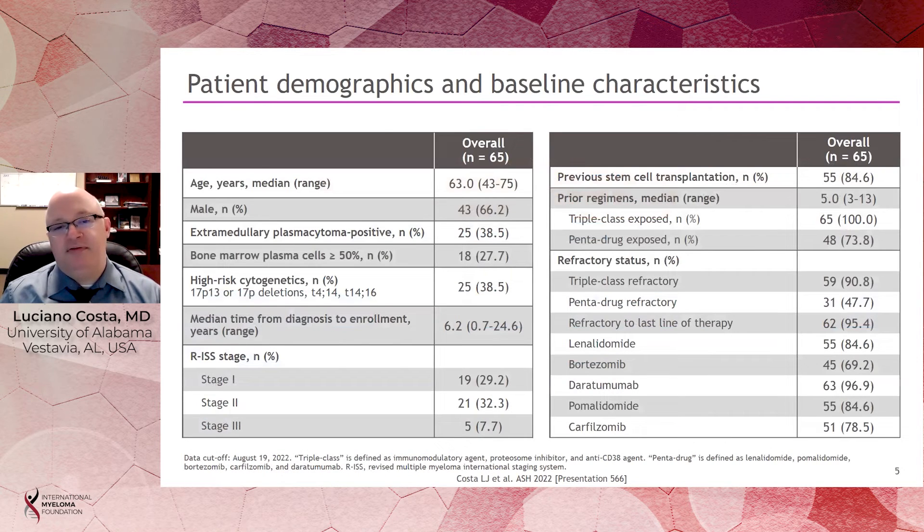Among the 65 treated patients, median age was 63. Near 40% had extramedullary disease — pockets of myeloma outside the bone marrow. Near a third had heavy marrow infiltration with more than 50% of the bone marrow occupied by myeloma, and near 40% had high-risk chromosomal abnormalities. The median number of prior therapies was five, ranging from three to thirteen. All patients had been exposed to all three main classes of agents, with 91% having triple-class refractory myeloma, including near 50% with pentadrug refractory myeloma.